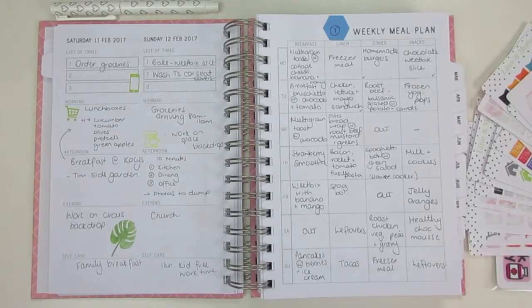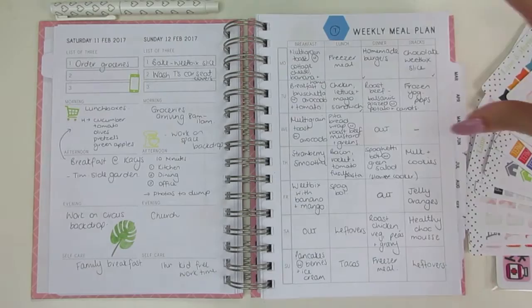Hi everyone, Leanne Baker from Leanne Baker Daily. This is the week 7 review video and this week I'm going to focus on the stickers that I use, because it's a question that I get asked a lot.